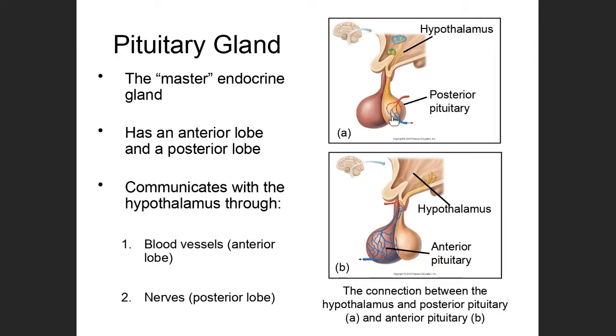The hormones released by the posterior pituitary are unique in that they are secreted like neurotransmitters from neurons that originate in the hypothalamus. So really, the hormones released by the posterior pituitary are produced by cells located within the hypothalamus.